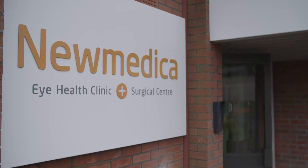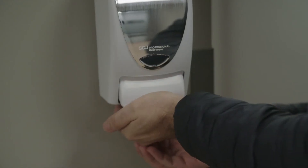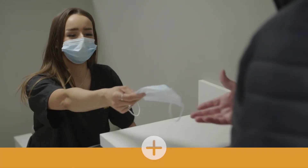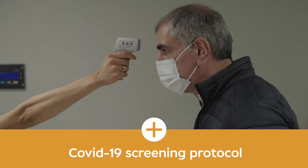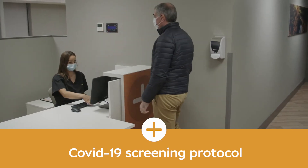Here at New Medica Gloucester we really want to welcome you to our brand new surgery centre in Brighouse Court. On arrival we'll take you through our COVID-19 screening protocol including a temperature check, PPE use and hand sanitiser.